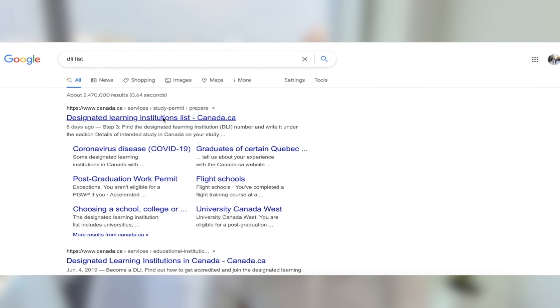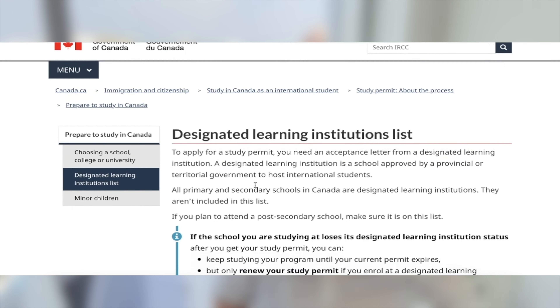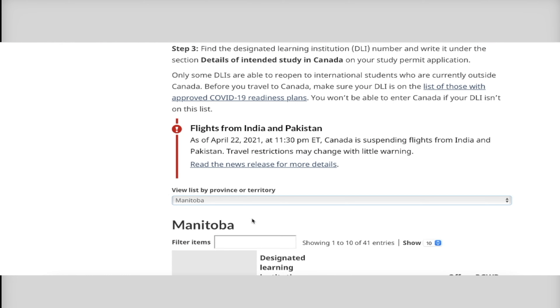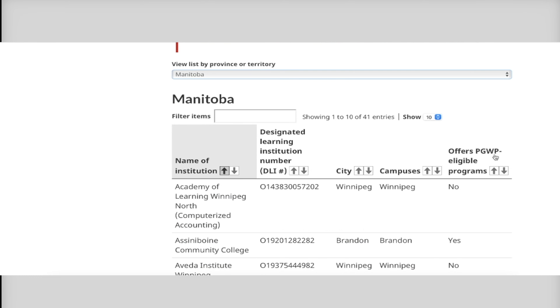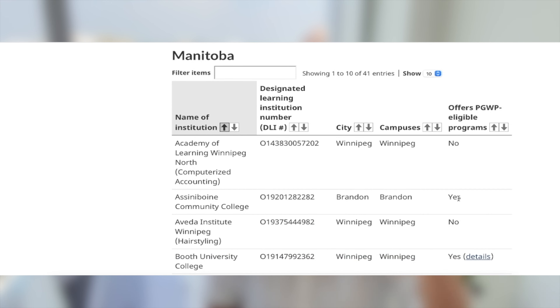Please make sure when you're choosing your school that it is a designated learning institution. Also make sure that if you want to apply for a postgraduate work permit, that school has the ability to give you a PGWP after you finish your studies. Do check if your DLI is applicable — for example, in Manitoba you will find a list of DLIs that offer PGWP-eligible programs. I will share the link in the description below.